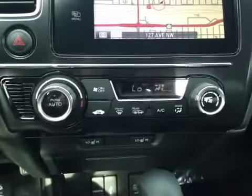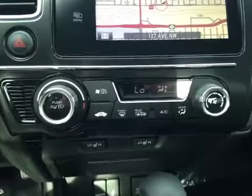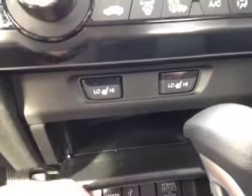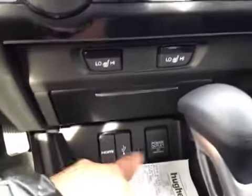And down here you have your electronic climate control with heated seats for the front driver and passenger. And in the storage space right here, your HDMI port, USB port, and power outlet.